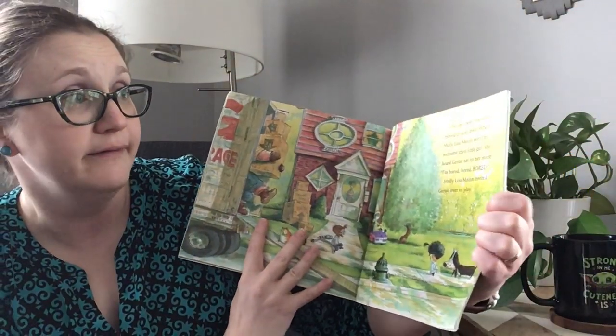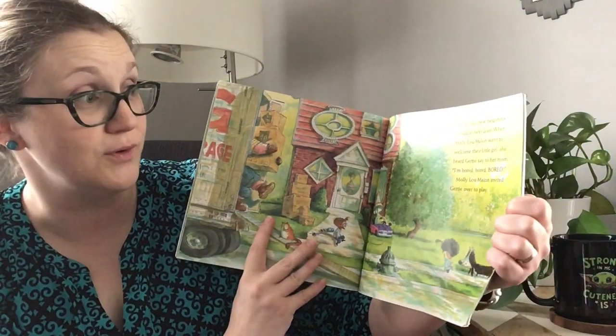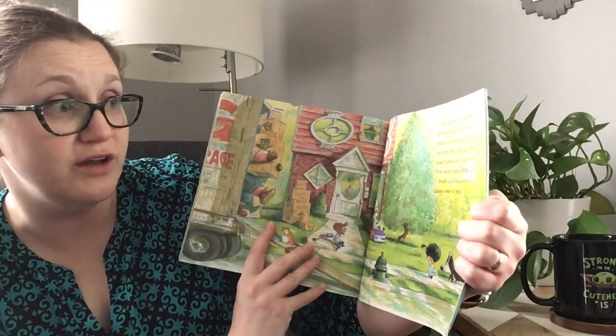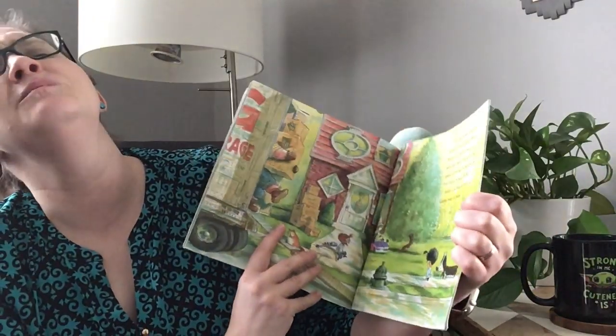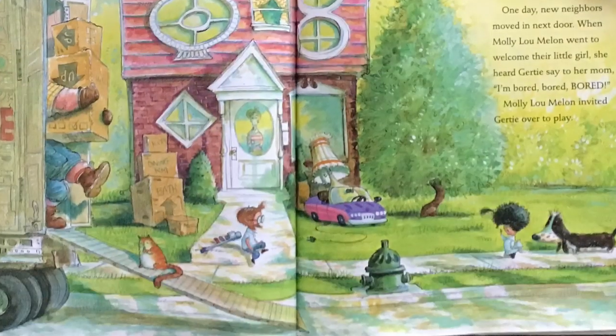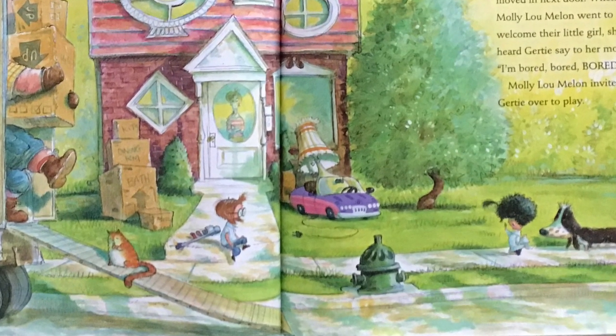One day, new neighbors moved in next door. When Molly Lou Mellon went to welcome their little girl, she heard Gertie say to her mom, I'm bored, bored, bored. Molly Lou Mellon invited Gertie over to play.